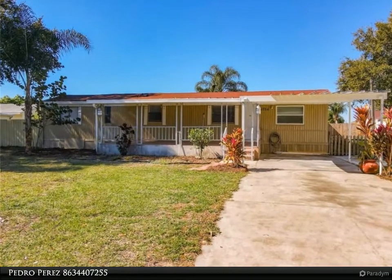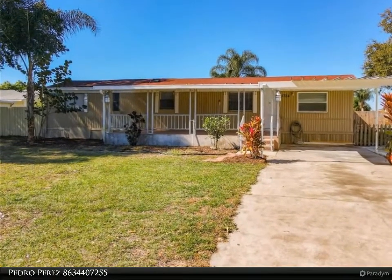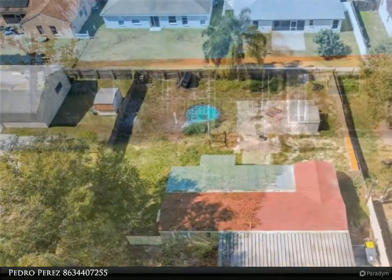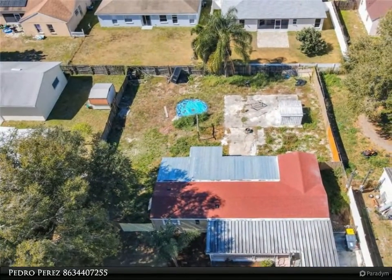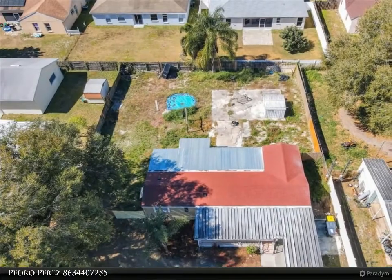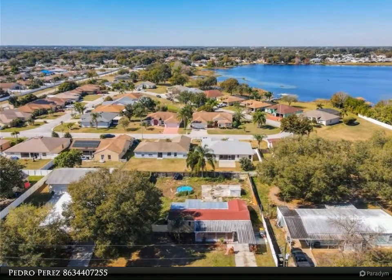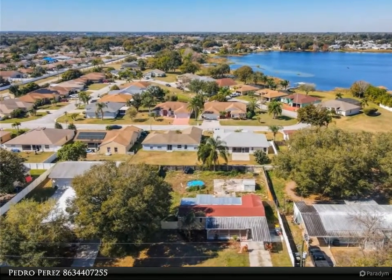This Dalton Wade Real Estate Group property video is presented by Pedro Perez. Don't miss this one — newer roof, completely remodeled, new kitchen, new bathrooms, fresh paint, new light fixtures, freshly done landscaping, new flooring, and so much more.